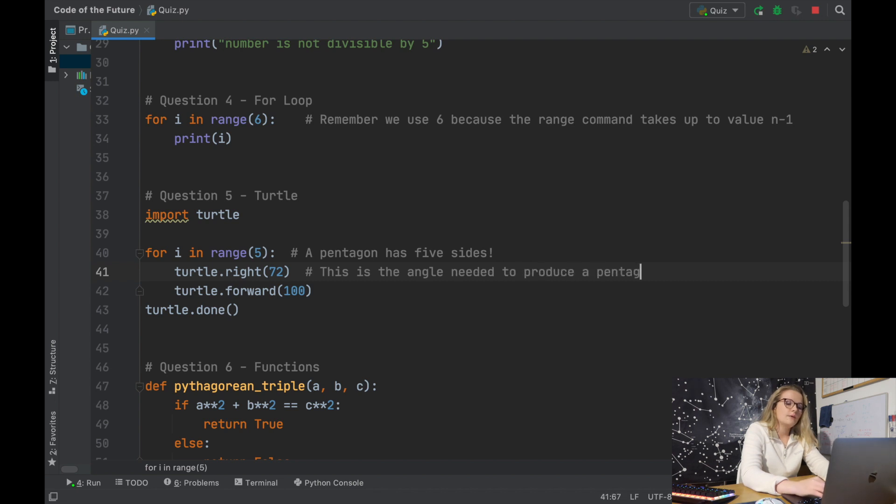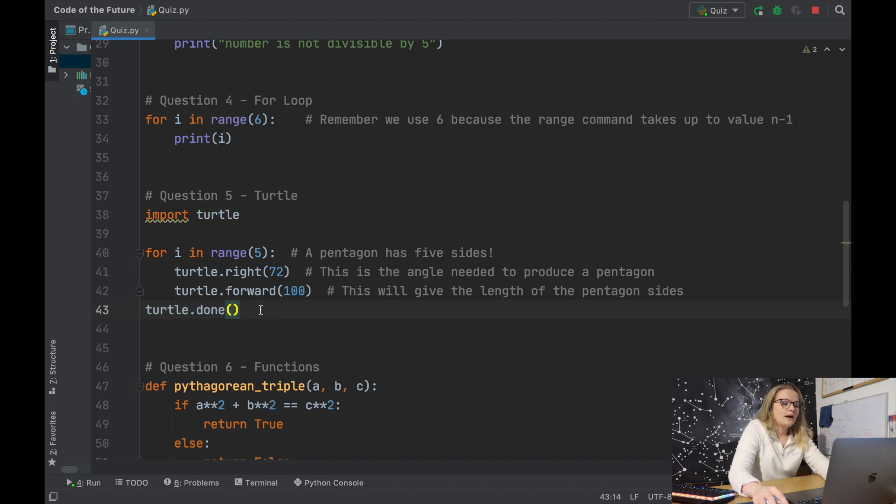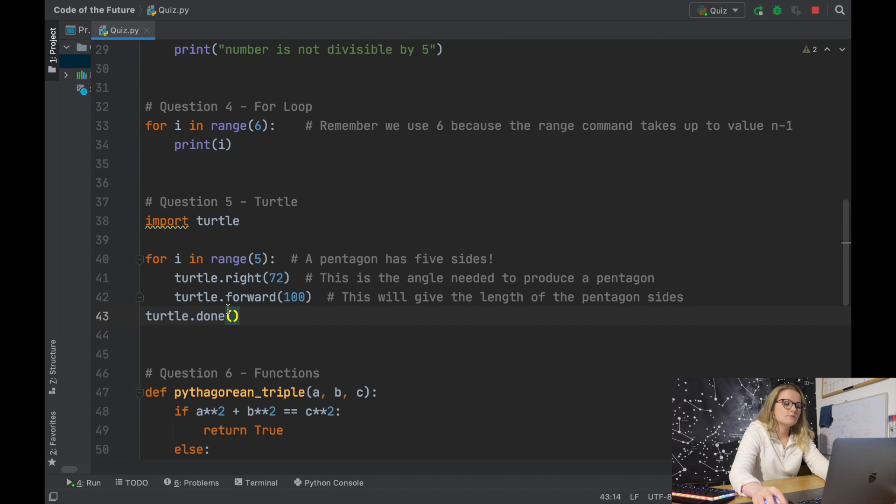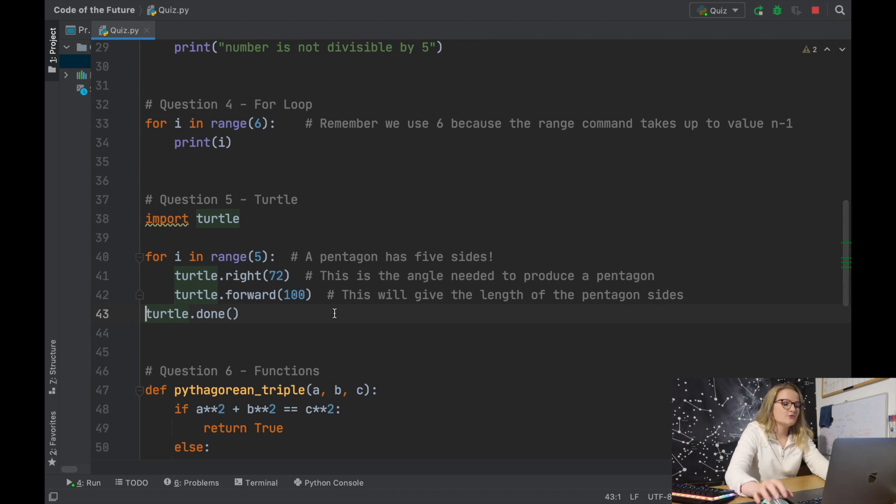72 times 5 is 360, which is the number of degrees in a circle, so the angle between each side in a pentagon is 72 degrees. For the forward length, keep it below 200 so it doesn't go off screen — this gives the length of the pentagon sides. Remember to keep turtle.done() at the end as it keeps the window on screen. You can comment it out so the rest of the file continues to run, and the same applies with plots.